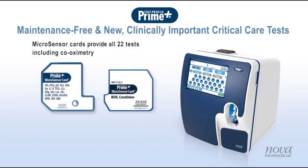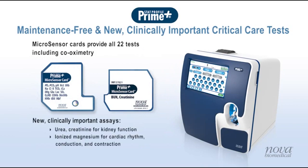Microsensor cards provide all 22 whole blood tests including co-oximetry and new clinically important critical care assays for urea, creatinine, and ionized magnesium.